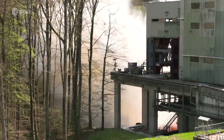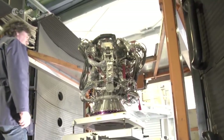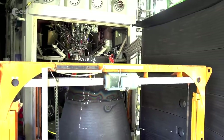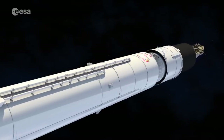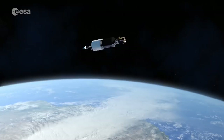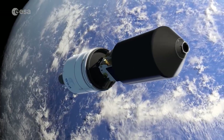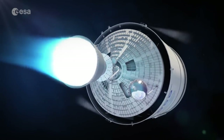The Ariane 6 upper stage incorporates the VINCI re-ignitable rocket engine. This re-ignition is a key feature, adding versatility to Ariane 6 missions. While this engine has already been hot fire tested, it's essential to also understand the overall behaviour of the whole upper stage before Ariane 6 is made ready for flight.